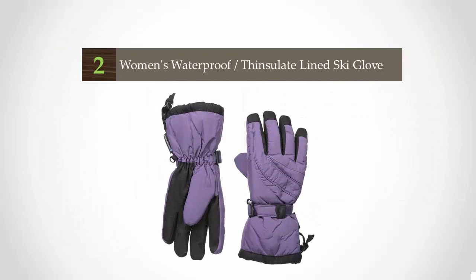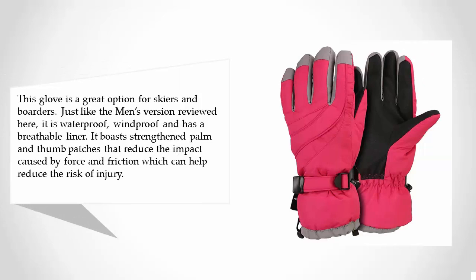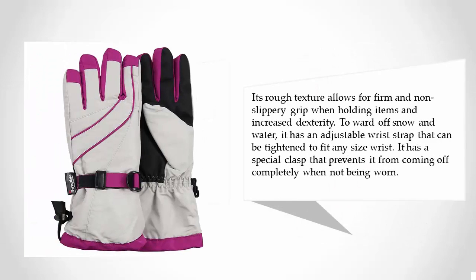At number 2. This glove is a great option for skiers and boarders. Just like the men's version reviewed here, it is waterproof, windproof and has a breathable liner. It boasts strength in palm and thumb patches that reduce the impact caused by force and friction, which can help reduce the risk of injury. Its rough texture allows for firm and non-slippery grip when holding items and increased dexterity. To ward off snow and water, it has an adjustable wrist strap that can be tightened to fit any size wrist. It also has a special clasp that prevents it from coming off completely when not being worn.